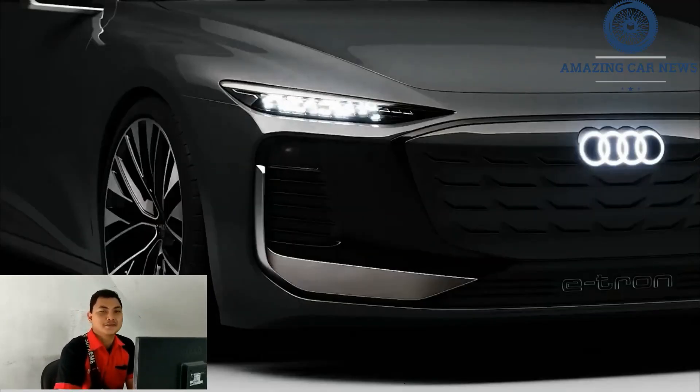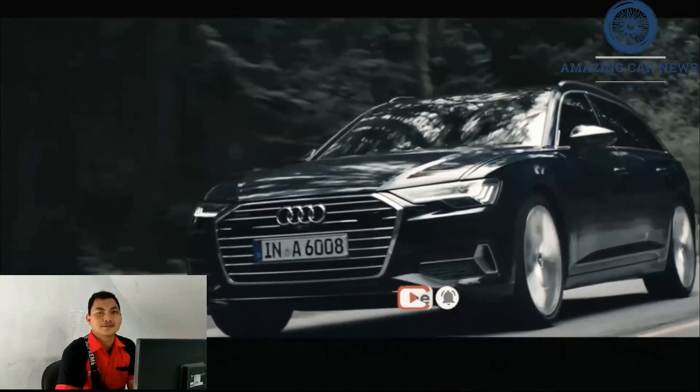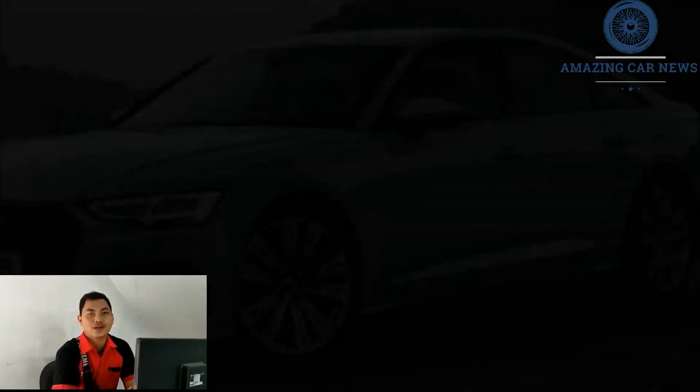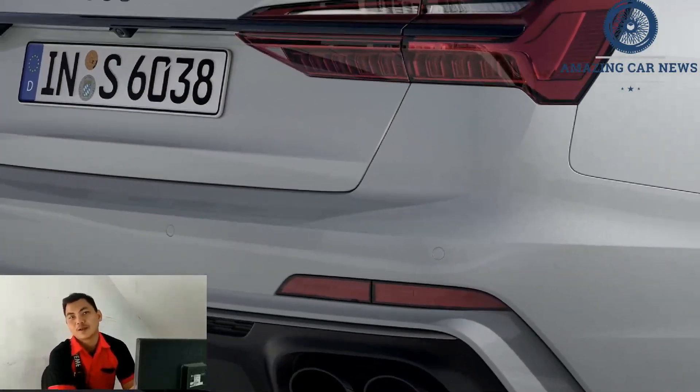On a winding stretch of road, the S6's agile handling and superbly calibrated power make it feel like a much smaller vehicle. Can a sports sedan be overly refined? Maybe. Competitors such as the Cadillac CT5-V Blackwing and Mercedes-AMG E53 are more exciting and visceral.